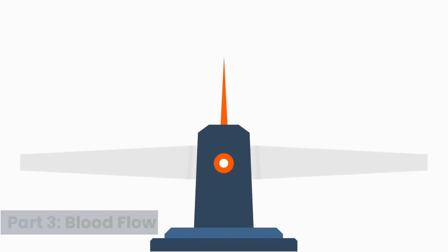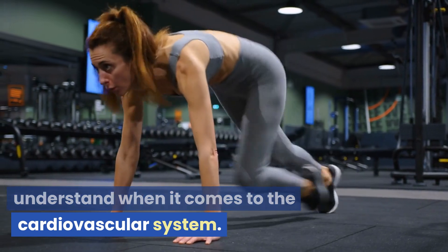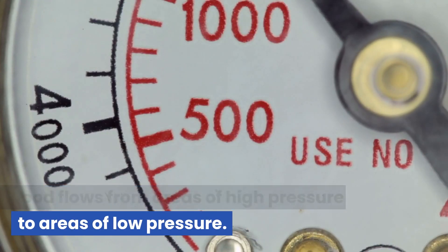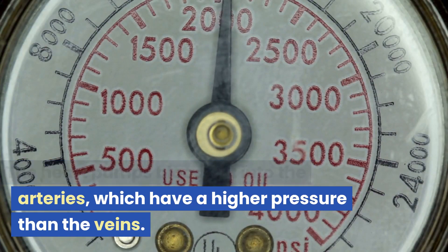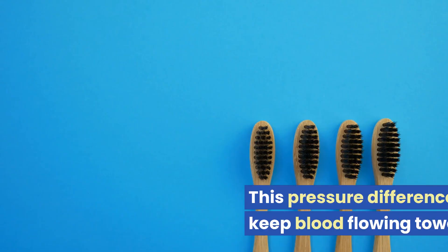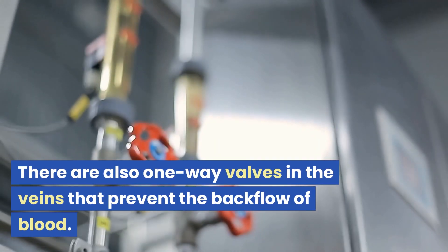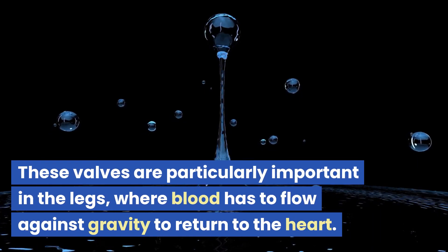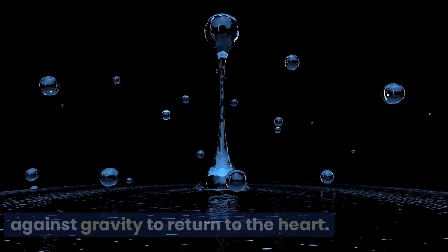Part 3: Blood Flow. Blood flow is an important concept to understand when it comes to the cardiovascular system. Blood flows from areas of high pressure to areas of low pressure. The heart pumps blood out into the arteries, which have a higher pressure than the veins, and this pressure difference helps to keep blood flowing toward the heart. There are also one-way valves in the veins that prevent the backflow of blood, which are particularly important in the legs, where blood has to flow against gravity to return to the heart.